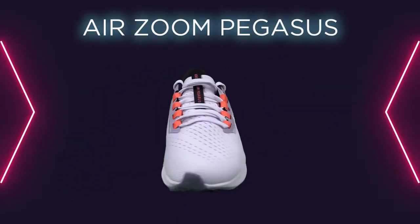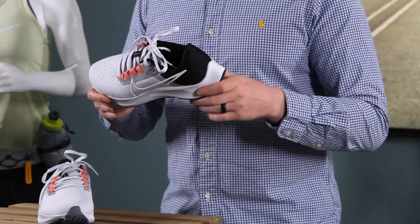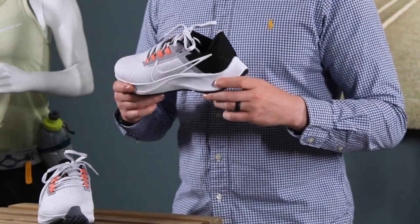The Air Zoom Pegasus 38. Another shoe that has gone the distance, being on the market for almost 40 years now. Al's will always have the newest colorways and it remains one of our top sellers.